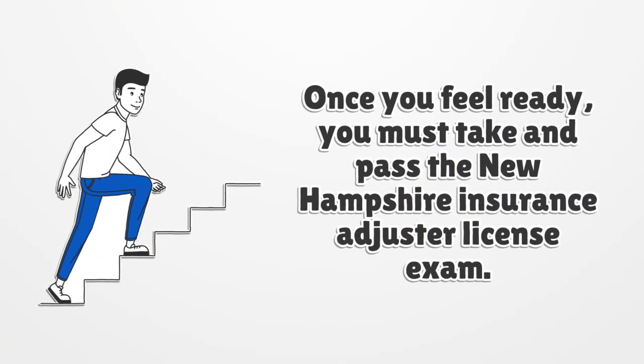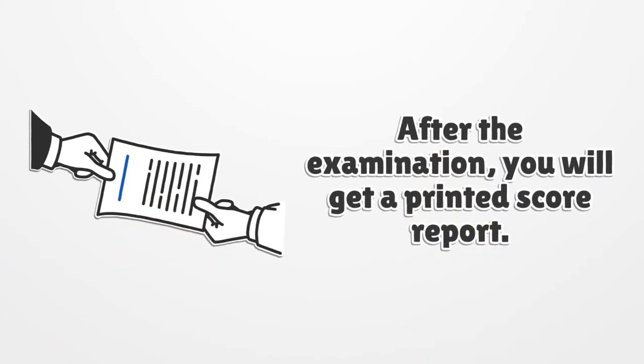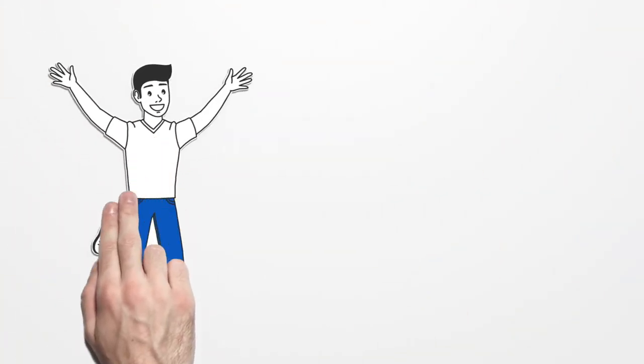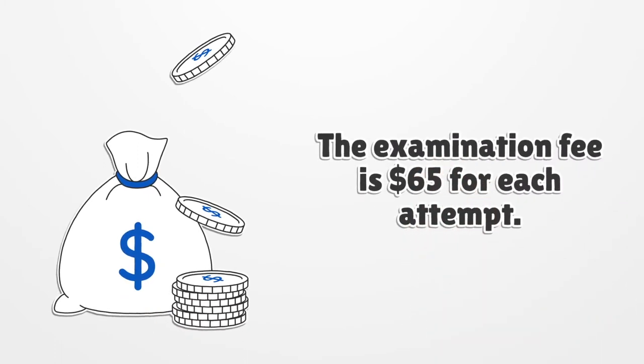Once you feel ready, you must take and pass the New Hampshire insurance adjuster license exam. After the examination, you will get a printed score report. You have passed the test if the score report indicates 70% or higher. The examination fee is $65 for each attempt.